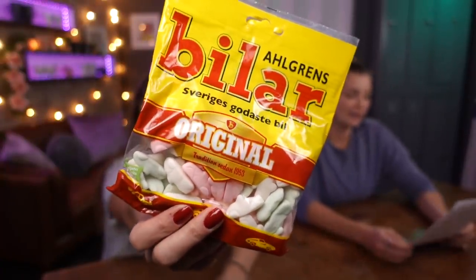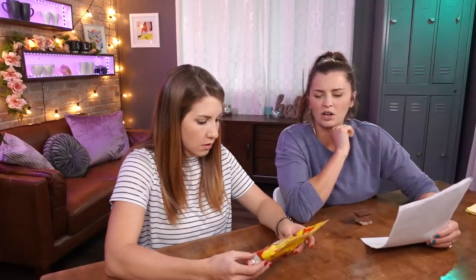Next is Algrin's Bilar. Is 'Bilar' that marshmallow-y shaped candy? Algrin's Bilar — or Algrin's Cars — are the most solid and tasty car-shaped candy in Sweden. These are little shaped like cars! It's a marshmallow-like candy, only a little denser.